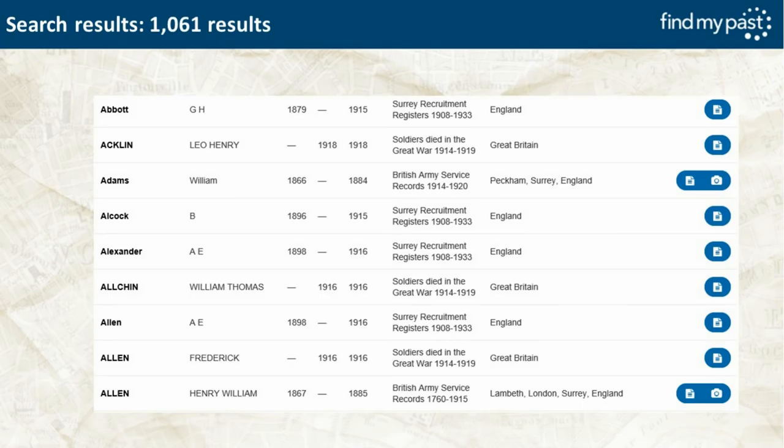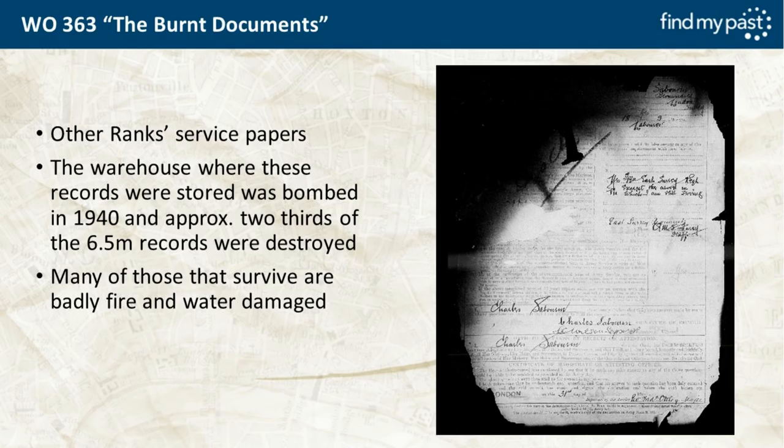The results for the wildcarded East Surrey search show 1,061 results altogether, starting alphabetically with Abbott. All those men have regimental numbers beginning 12. You'll also find duplicate records — men who have entries in service records, medal index cards, and Surrey recruitment registers.